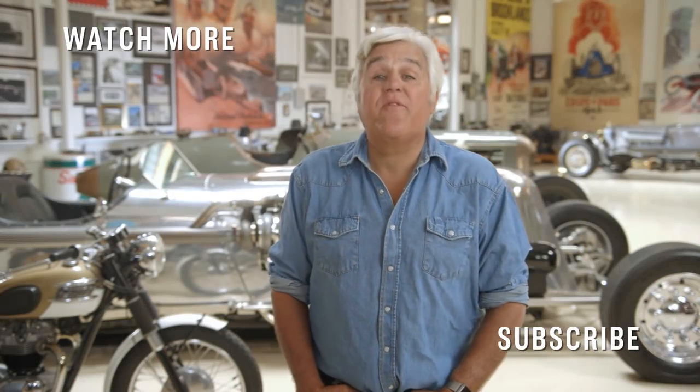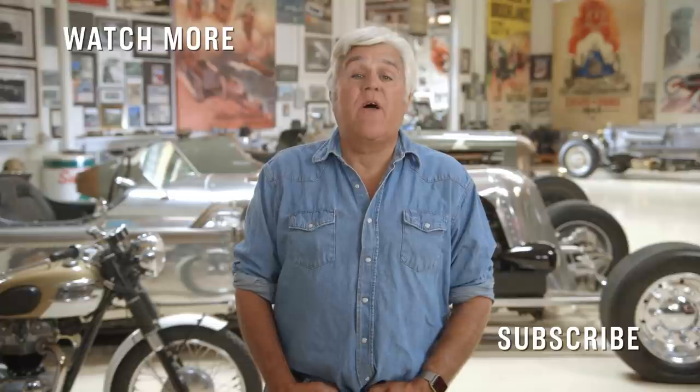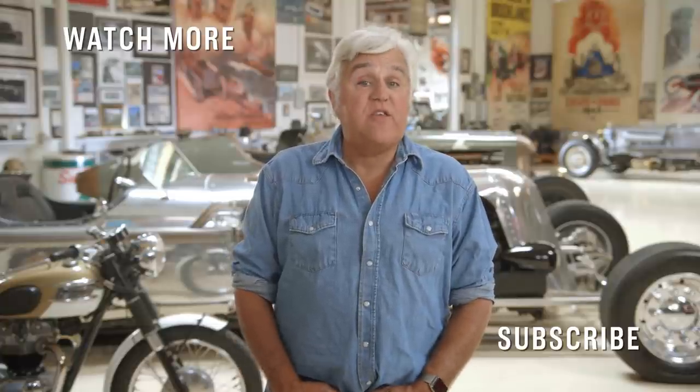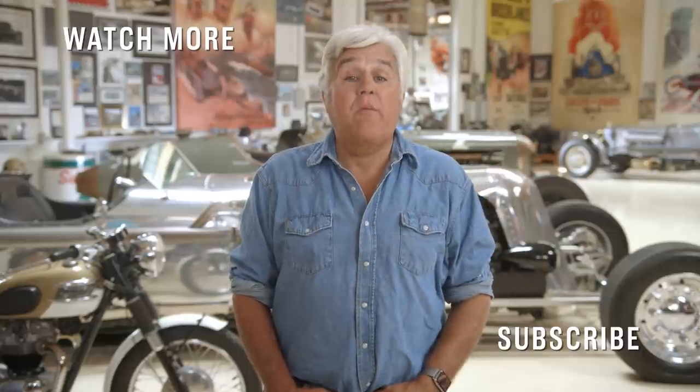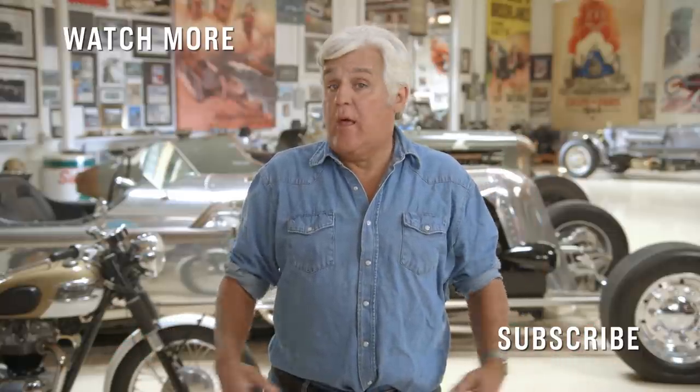Hey, CNBC fans. Thanks for checking out our YouTube channel. Here you'll find videos from all your favorite CNBC shows. Be sure to subscribe by clicking right here, and click on the videos around me to watch the latest from CNBC. Thanks for watching.